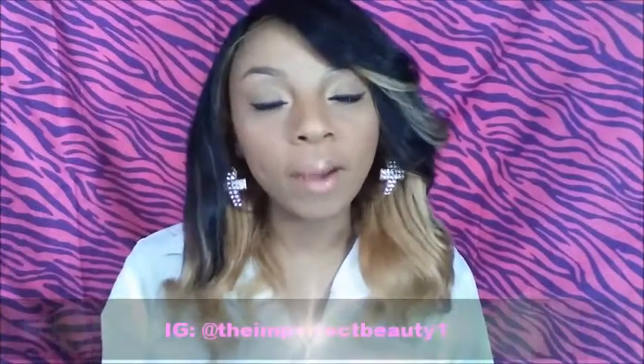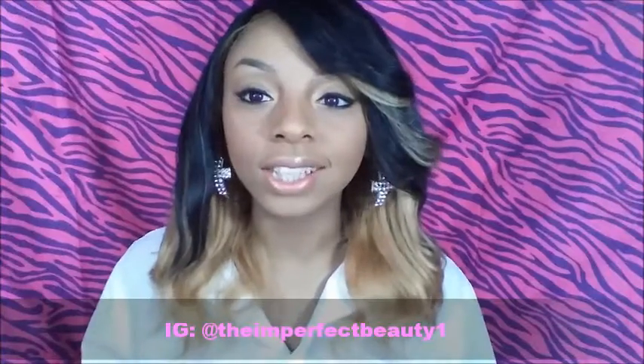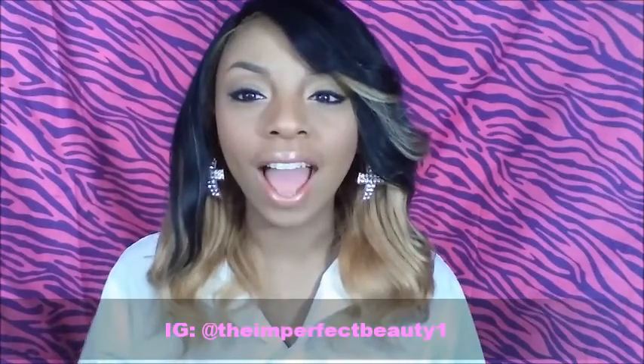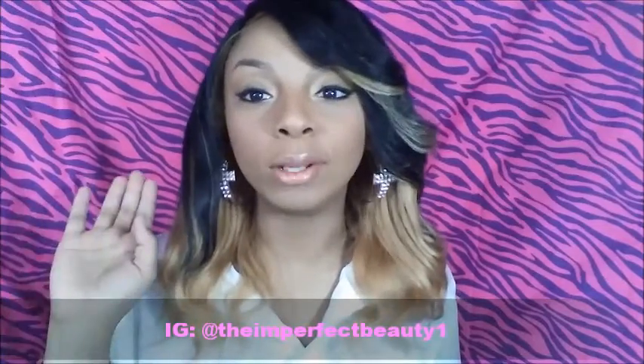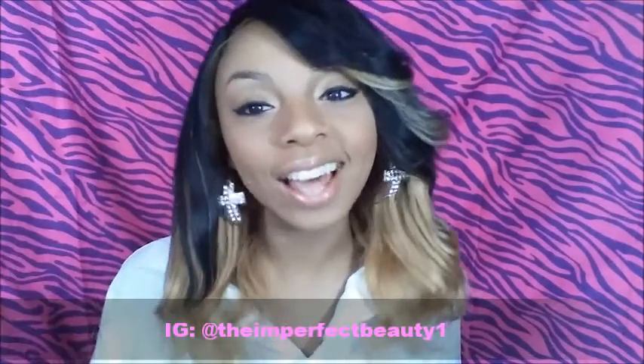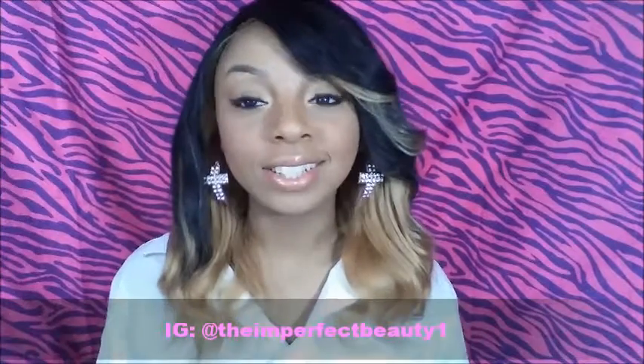Hey y'all, it's Brittany and I'm back with another video. Today I'll be showing you guys my MAC lipstick collection. I don't have very many — I have about 12 lippies from MAC so far. I am enjoying my MAC lipsticks a whole lot and I just want to show you guys the colors I've chosen. Let's just get right into this.